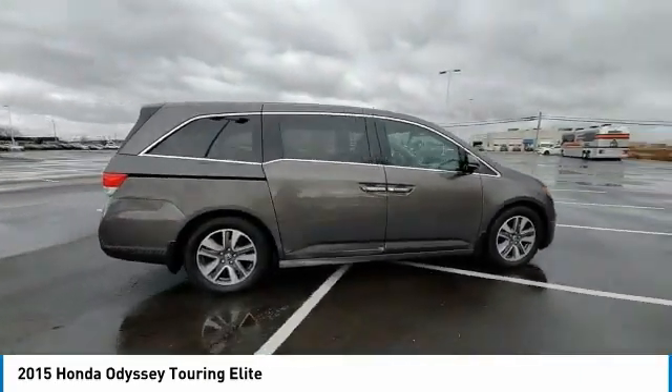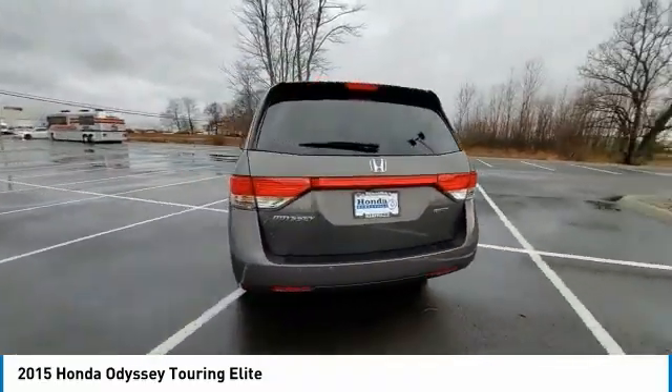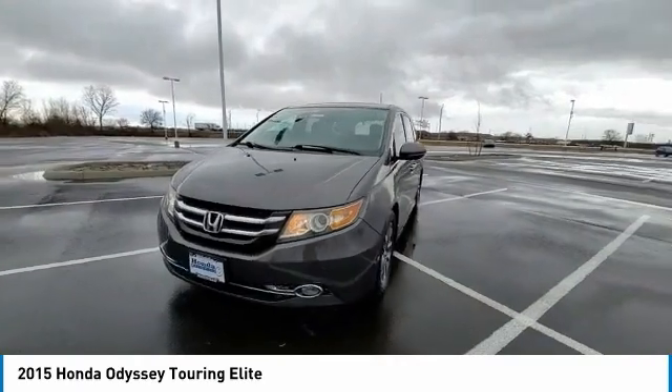Electronic stability control, power lift gate, brake assist, traction control, remote keyless entry, fog lights, four-wheel disc brakes, speed control, power moonroof, rear window defroster.